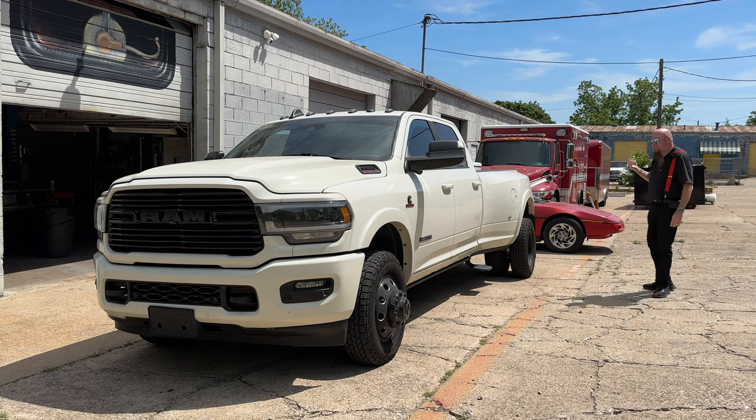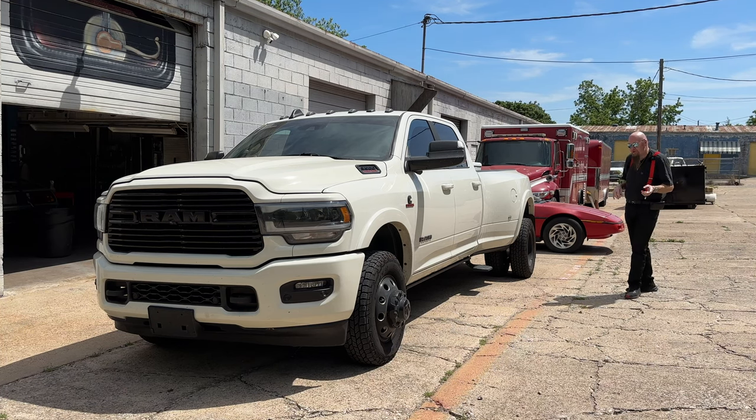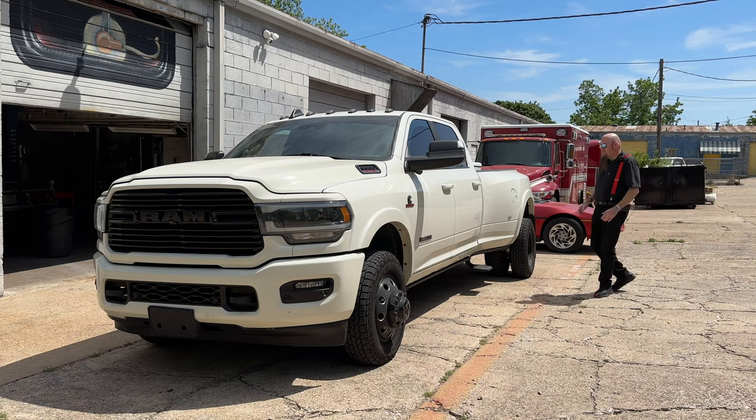Behind me is my International 4300 Durastar — it's an ambulance. I bought an old fire department ambulance and turned it into a camper. You can find the videos about that here on my channel. I've been using this to go back and forth from Dallas to Las Vegas — it's about a 2,500-mile round trip. But it just won't go fast, won't go up hills. It's not made for that. So this is my new hot rod truck.